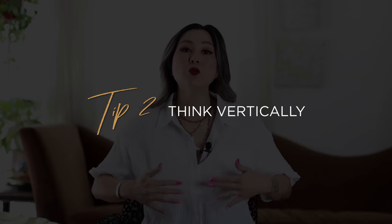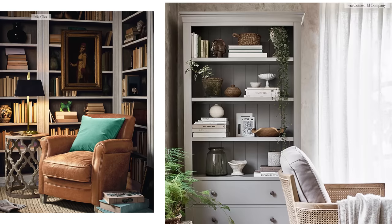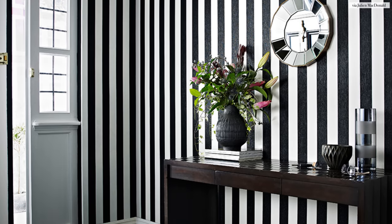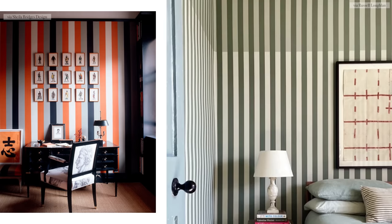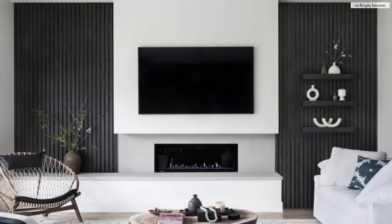The next tip is to think vertically. You want to use up all that vertical wall space to help expand the eyes up — implement tall bookcases whenever you can and design up. You can also add to the illusion of a taller space by using vertical stripes: vertical shiplap, vertical panel molding, vertically striped wallpaper, or paint techniques that draw the eyes up. Just think of an outfit with vertical stripes — stripes always make you look taller and thinner, and it's the same for an interior space.